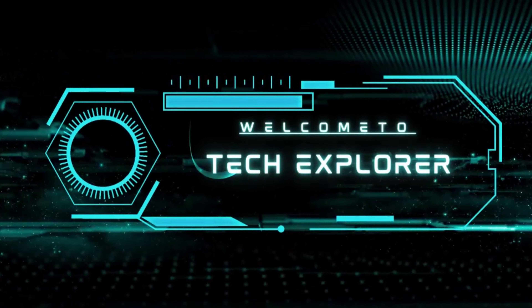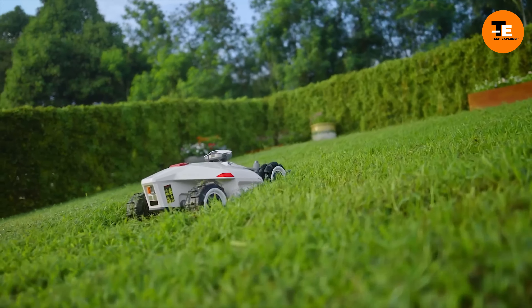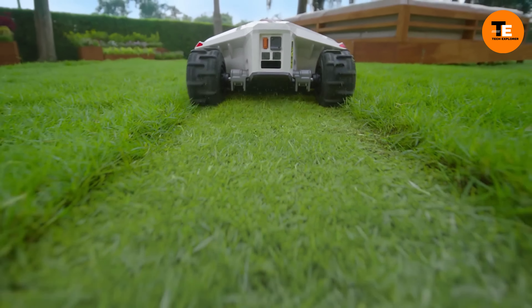Welcome to my channel, Tech Explorer. The Luba 2 is a smart lawnmower revolutionizing lawn care with its efficiency and ease of use. Priced at three thousand dollars, it is capable of covering half a hectare.